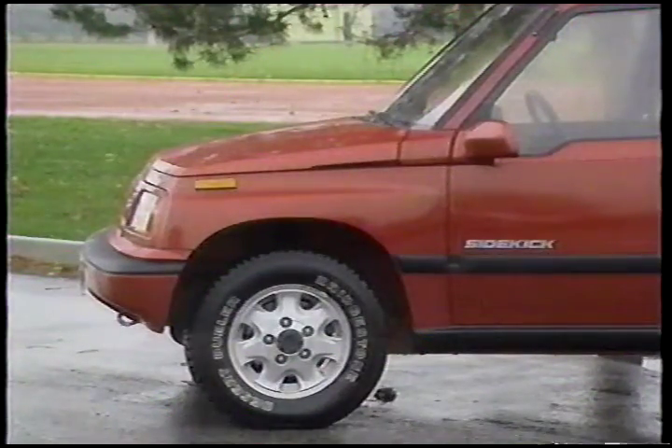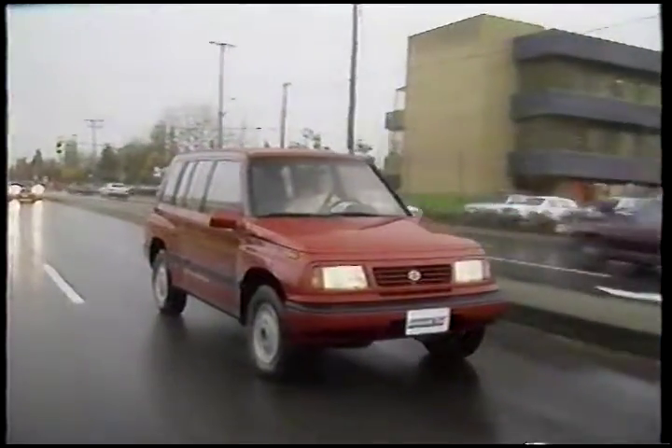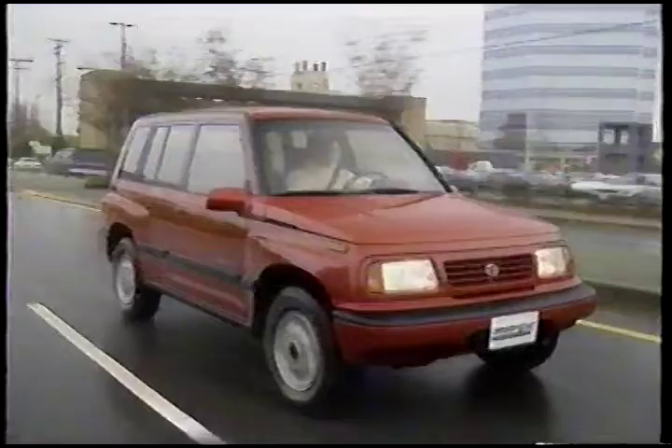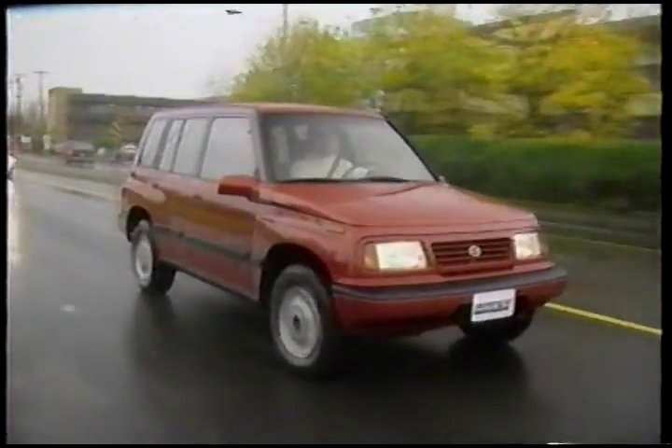This truck is in addition to our long-term test fleet, so you'll be hearing more about it as time goes by. Although we tend to look at Suzuki as a newcomer in North America, it's worth mentioning that the company sold over a million 4x4s in 115 countries since getting into the off-roader business in 1955.